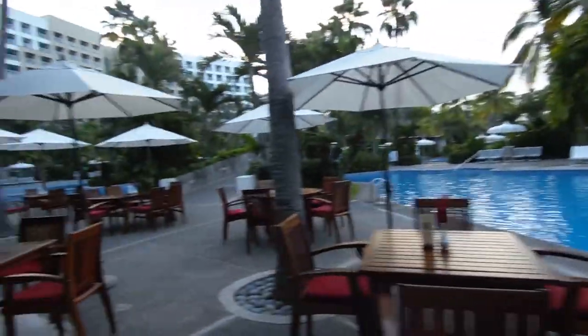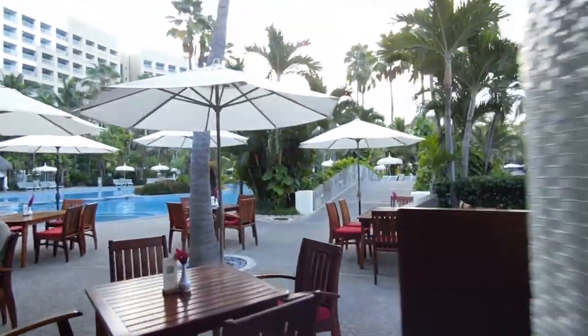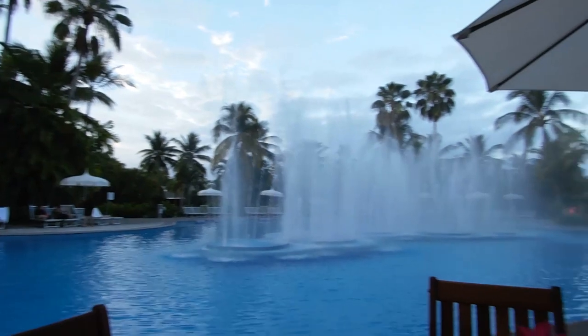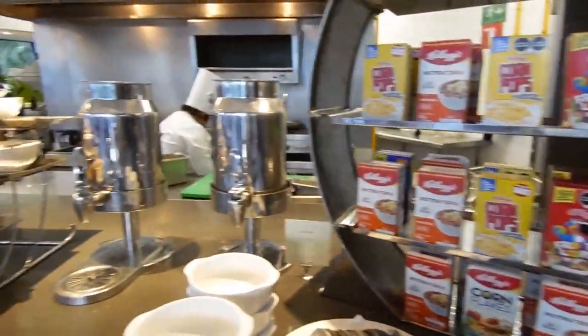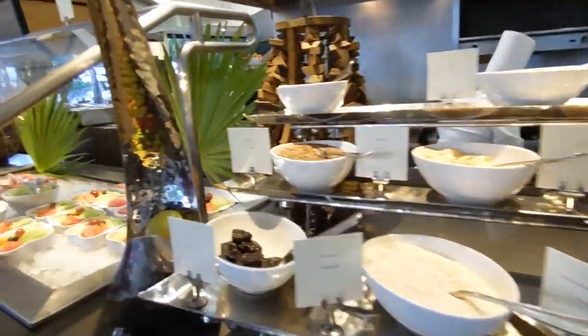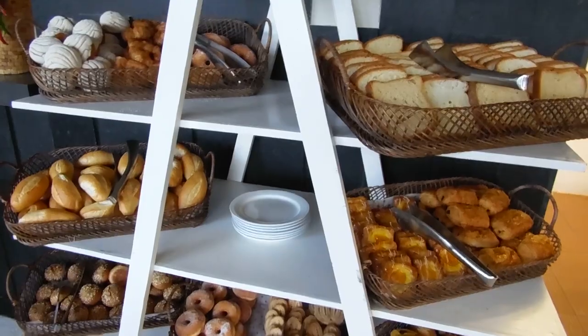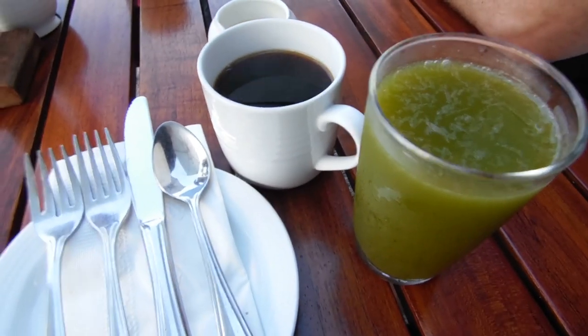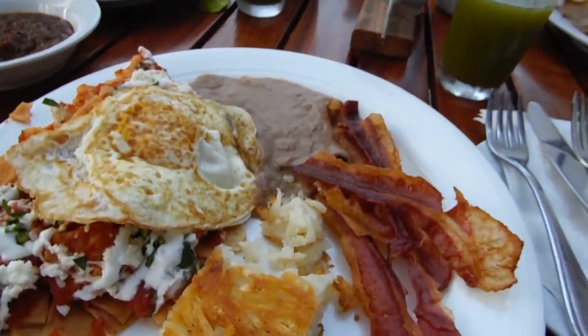It's our first morning, we've got up and ready and we're going to head down to breakfast to check out the buffet, so I'll show you guys what they have. They've got eggs, bacon, beans, hash browns, pizza, and French toast over there as well.